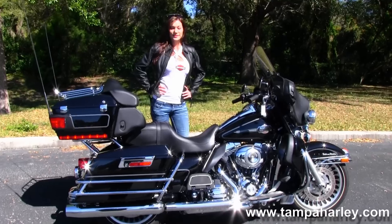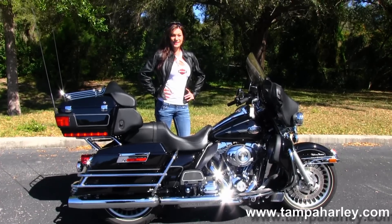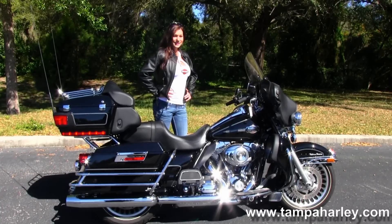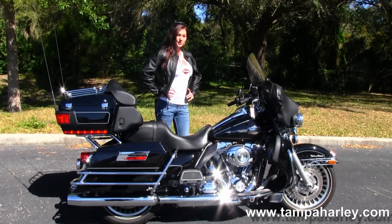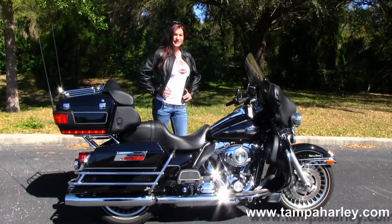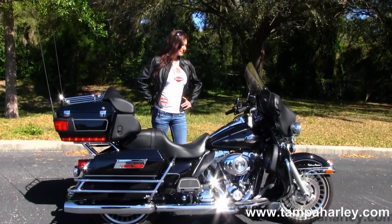Here at the world famous golf course Harley-Davidson, all our bikes are fully serviced and safety inspected. We take in all motorcycle trades including imports, automobiles, trucks, boats, campers, RVs — you name it, we take it. We are rated number one in customer service and have over 200 pre-owned bikes in stock. We ship used bikes anywhere in the world, so check out this bike and the rest of our great inventory by logging on to TampaHarley.com.